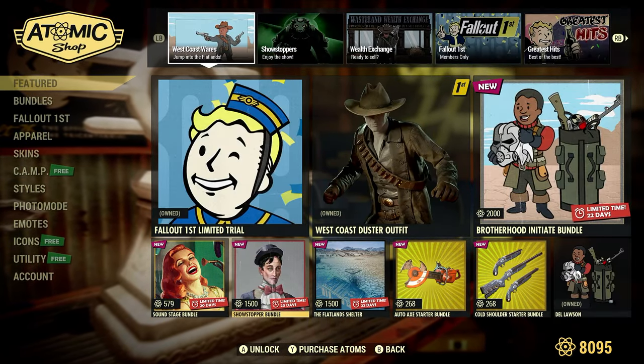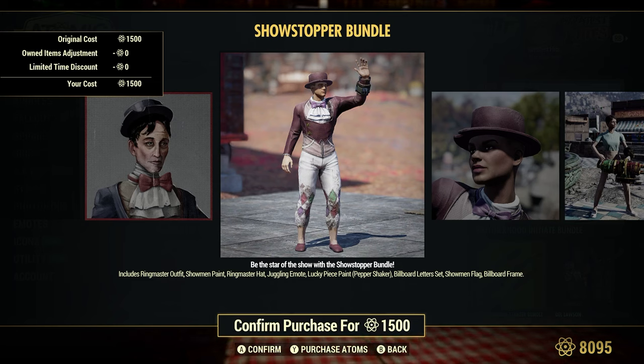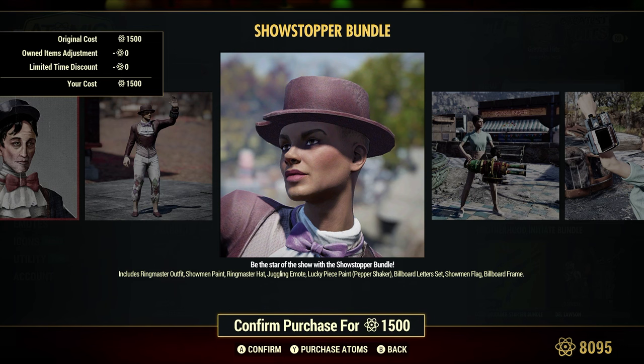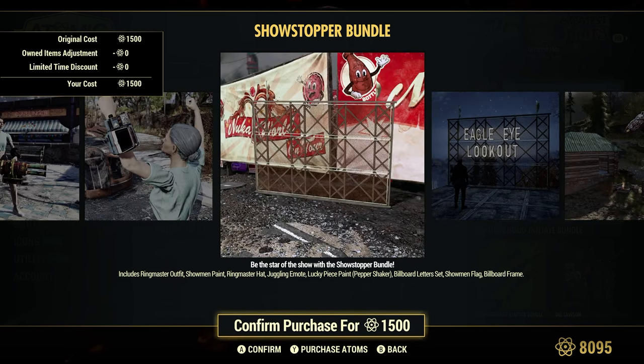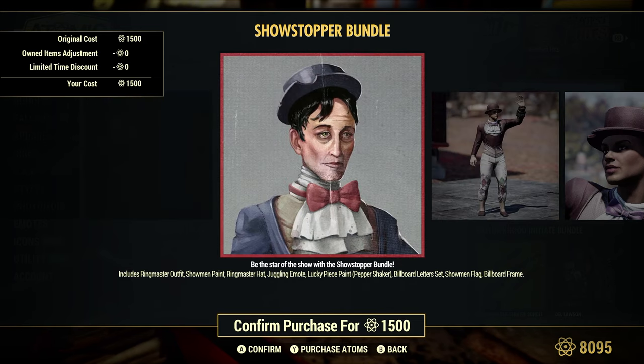Showstopper Bundle, 1,500 Atoms. Be the star of the show with the Showstopper Bundle. This outfit here looks very similar to the outfit that we got for completing one of the new quests that we got in the Rose Room. You can check out those videos — I actually made a video on this particular outfit. It looks very, very similar, and you can compare them if you so wish. Make sure you read the description, of course.